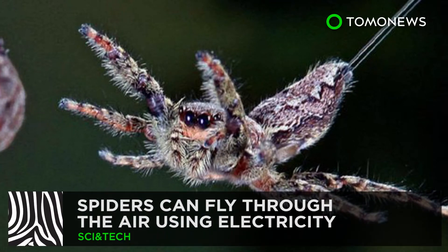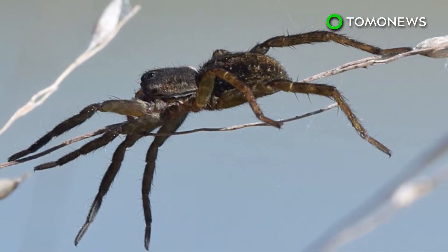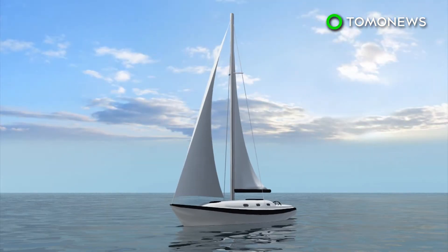Who says you need wings to fly? Spiders may not have any wings, but it turns out all the eight-legged critters need to fly is a little charge. Spiders have been known to release long strands of silk to carry them up to 2.5 miles up in the air and over a thousand miles out to sea, a process known as ballooning.